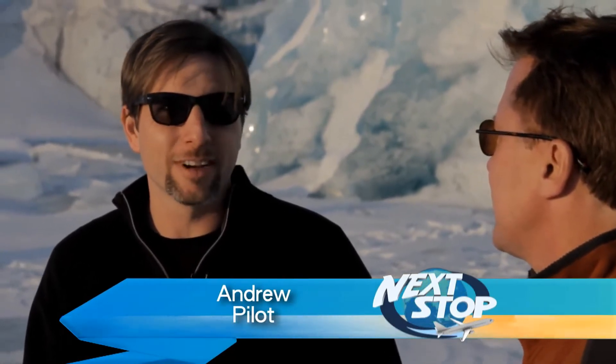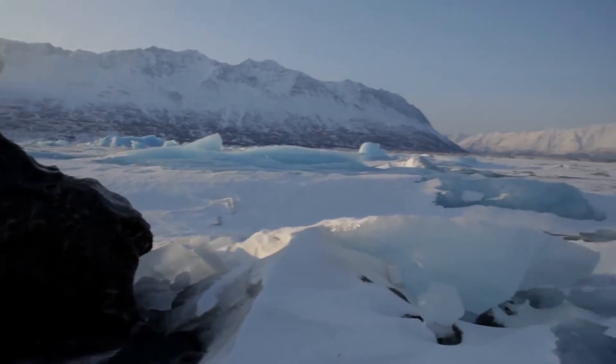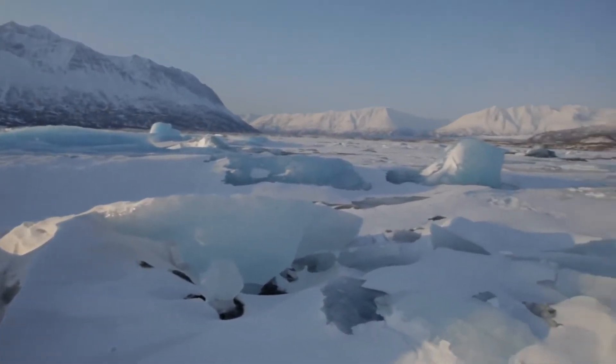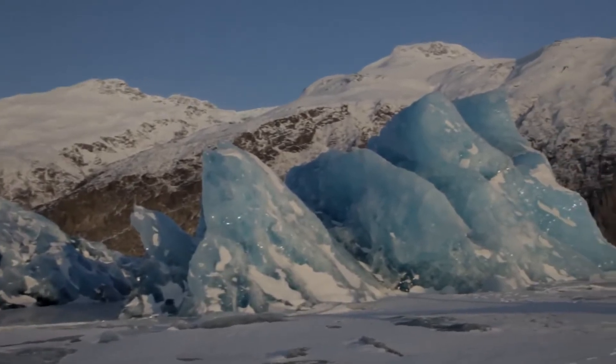We are on a frozen lake in front of Colony Glacier. This is an active glacier coming down out of the mountains. You're looking at probably about a hundred and fifty feet of ice, but it probably goes under the water another two hundred feet. It looks so surreal — it does not look real. And especially this formation that we dropped down to — it looks like jewelry.